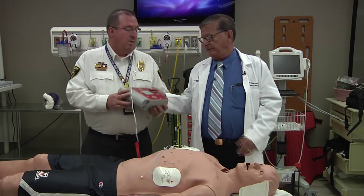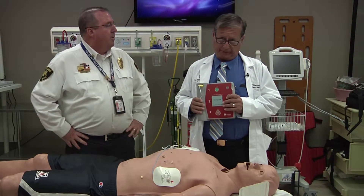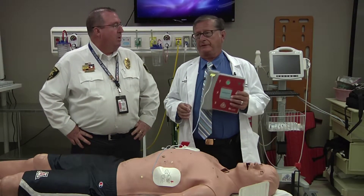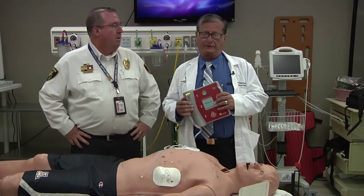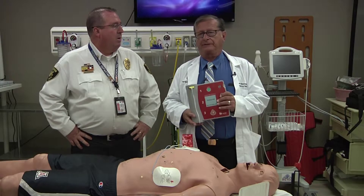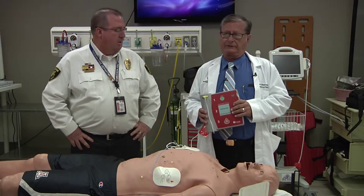The problem is thousands and thousands of these have been sold in the past 10 years, but we have no idea where they are. We have no idea if they're still in working order. What we'd like your help for is to find as many of the AEDs in Tucson and Pima County as you can.